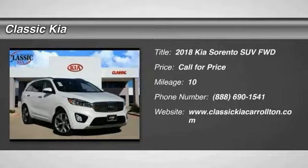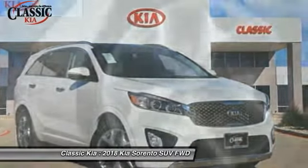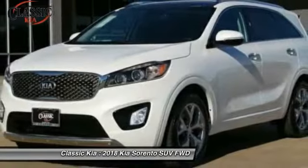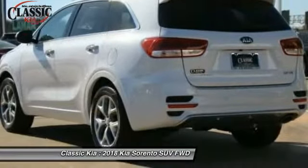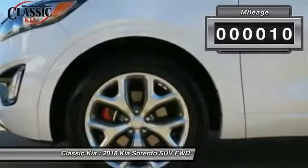Looking for the right vehicle? Check out the 2018 Sorento. The Kia Sorento is a comfortable riding, powerful, compact SUV loaded with impressive standard features. Take one look at its stylish, sleek design and you'll want to cross over to a Sorento. This vehicle has less than 100 miles.